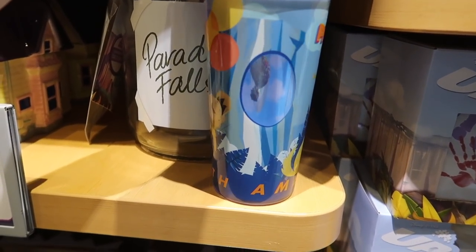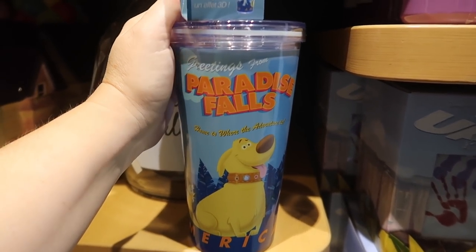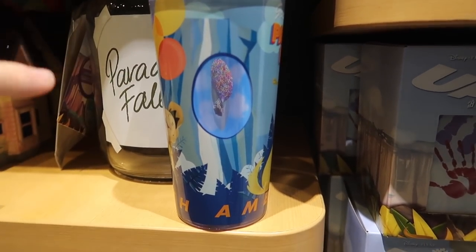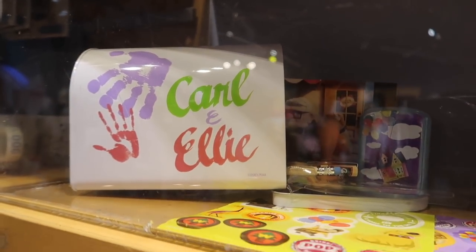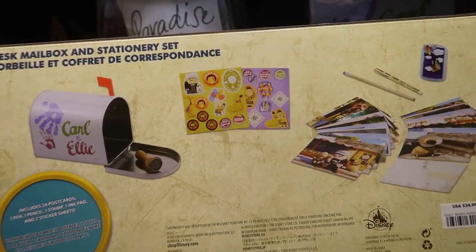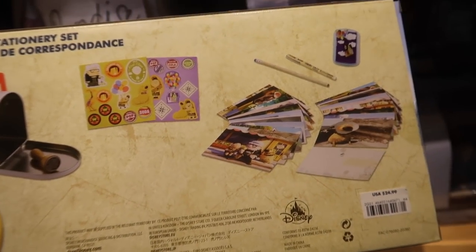They have an UP tumbler — this is not a Tervis. It is $19.99. It says add water for a 3D effect, so I guess it makes it look like the castle's floating as the water moves inside the glass. They also have this really cute mailbox stationery set. It comes with 24 postcards, one pen, one pencil, one stamp, one ink pad — and it's a grape soda ink stamp — and two sticker sheets. So cute.